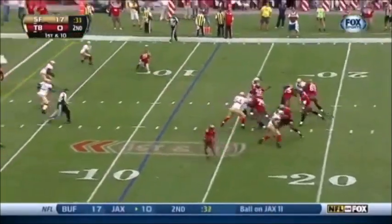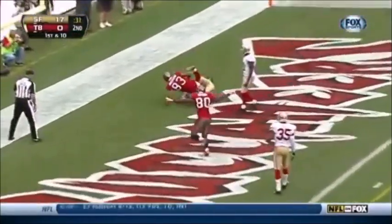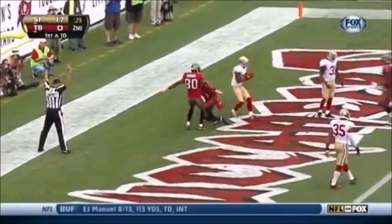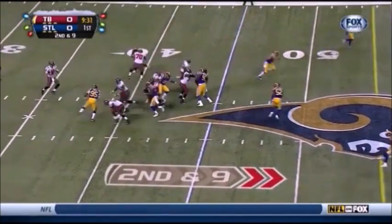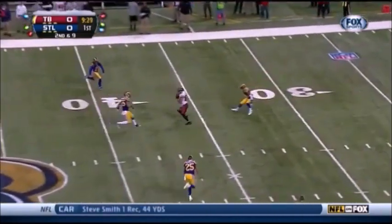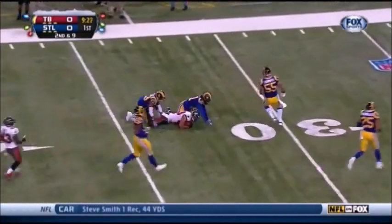Here's Glennon, the protection, pass caught — Vincent Jackson, touchdown for the Buccaneers! After the penalty, close to midfield, play action Glennon, wide open down the middle of the field is Vincent Jackson.